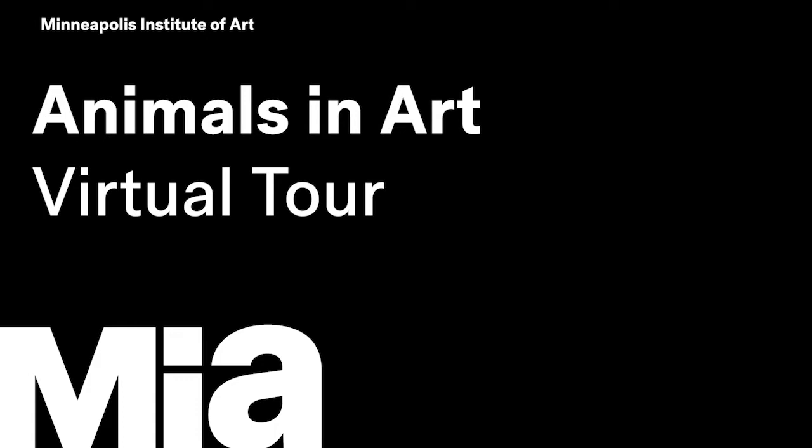Hello, my name is Barbara. I am an educator at the Minneapolis Institute of Art.